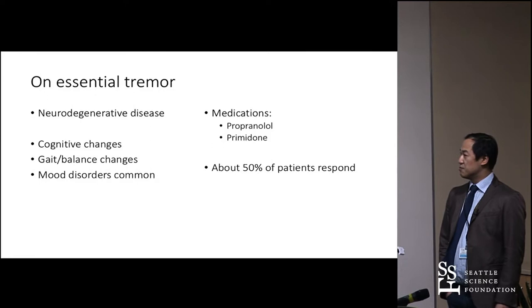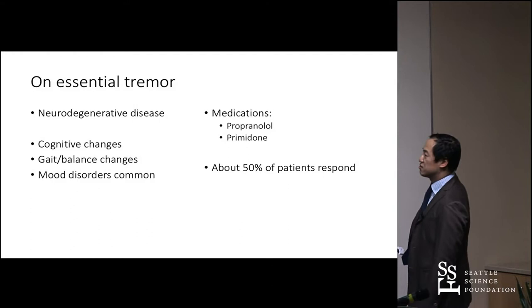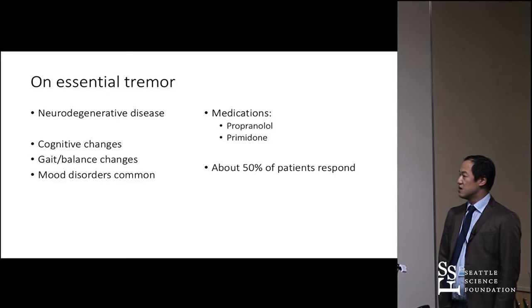Along with the tremor, people will have cognitive changes — frontal subcortical dysfunction, pretty similar to Parkinson's but not as severe. You also get gait and balance changes, and mood disorders like anxiety are pretty common.